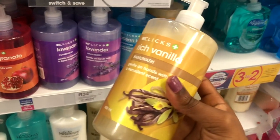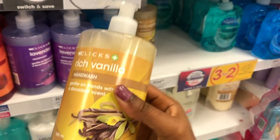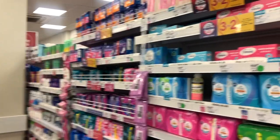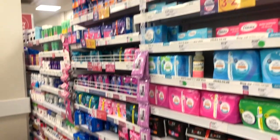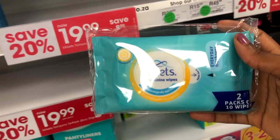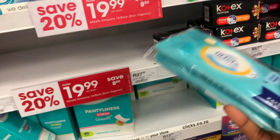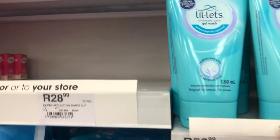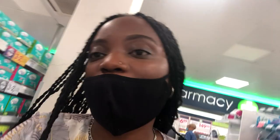Vanilla seems like it would smell really nice - the consistency looks really nice actually, I might just get this next time I come. Then we've got all the feminine hygiene products - a bunch of pads, tampons, and some feminine wash. I think I'm going to pick one up because I don't see the Clicks brand wipes that I usually buy. I really like to use that one.